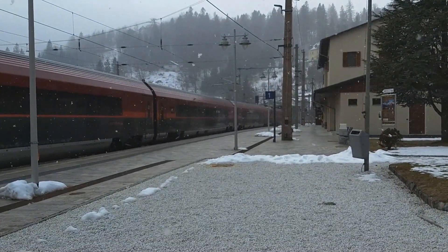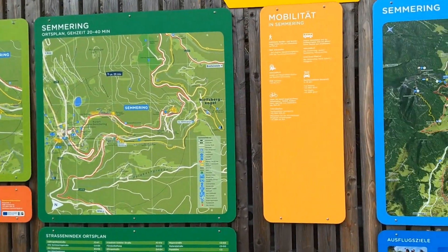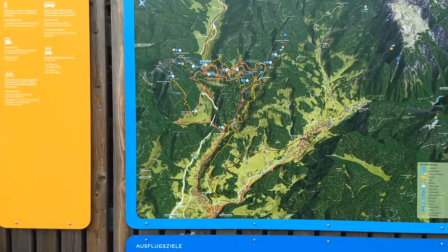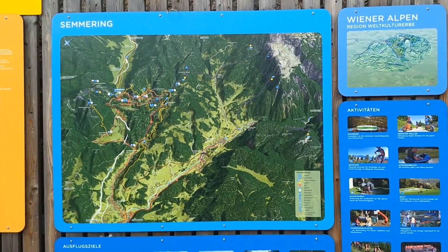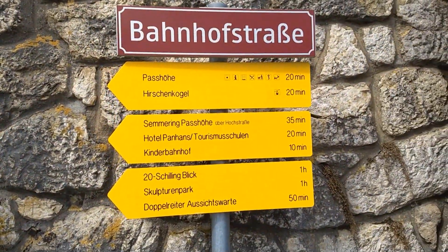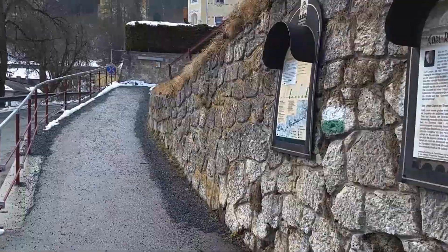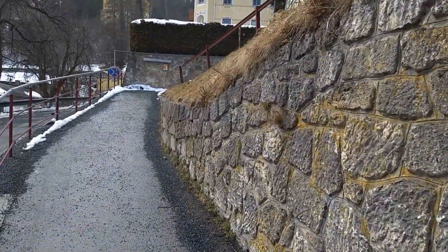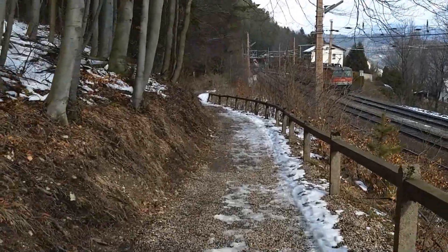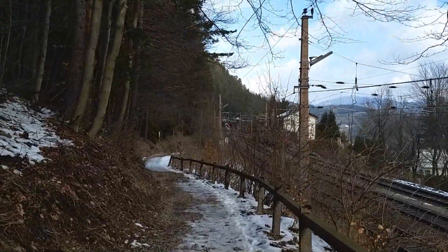This area is hiking heaven. We're almost 900 metres up in the Alps, and I've been told the trails around here have some spectacular views. I'm aiming for the Zwanzig Schillingblick, a view that was made famous after appearing on Austria's old 20-shilling banknotes. To get there, I'm taking a trail called the Bahn van der Wijk, which follows the Semmering Railway as it cuts through the mountains on a string of viaducts and tunnels.